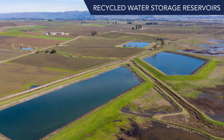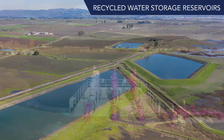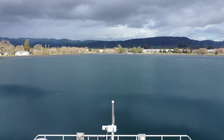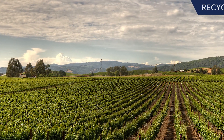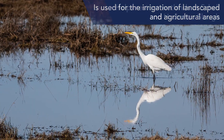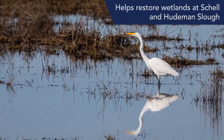Offsite reservoirs with a combined capacity of about 200 million gallons are used to store recycled water from the tertiary filters. Recycled water is an important source of water and its use supports local irrigation of agricultural areas and wetland enhancement at Shell and Hoodiman Slough.